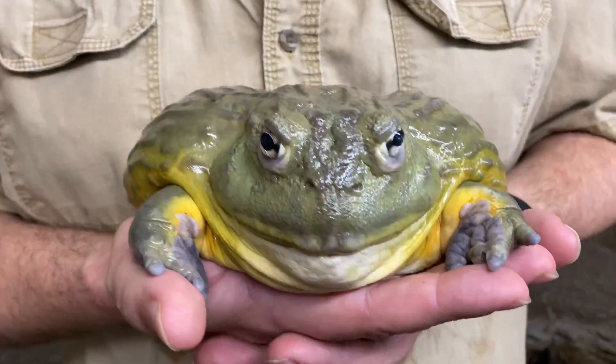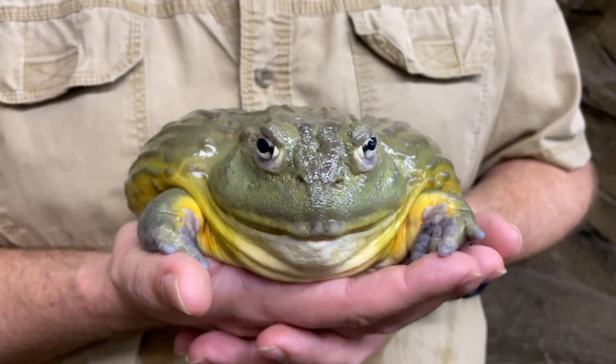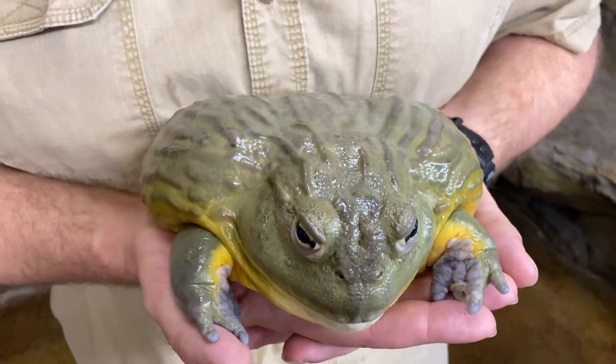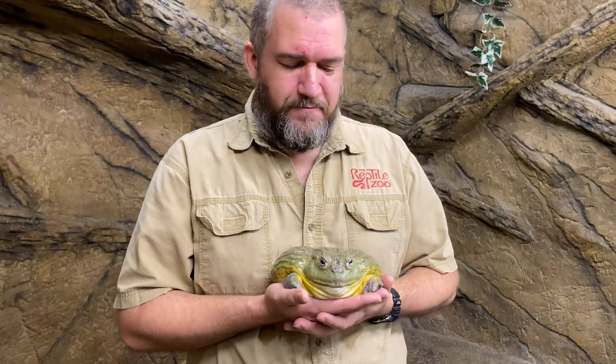Good morning, everyone. Welcome back to another Creature Feature brought to you by the Reptile Zoo. I'm Michael, and this has got to be the best frog in the world. I can't tell you how thrilled I was when I got to see and work with one of these for the very, very first time. And at that time, I didn't know much about them, but you better believe I learned as much as I could. I fell in love with this guy. So this is an African bullfrog. And for some folks, they also know them as the pixie frog — no relation to fairies. But these guys are an amazing frog.